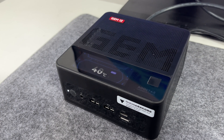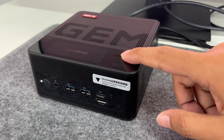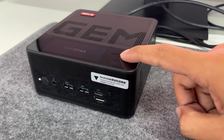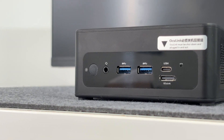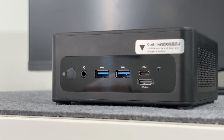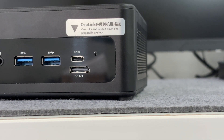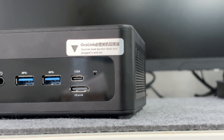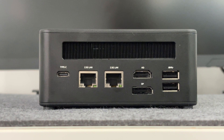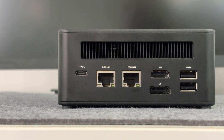Next to the screen is a fingerprint recognition module. After setting up your fingerprint in the system, you don't need to enter a password when turning on the computer, which is very convenient. From left to right on the top are the power button, 3.5mm headphone jack, 2 USB 3.2 Gen 2 ports, 1 USB 4 port, and an independent Oculink interface. It is noted next to the ports that Oculink must be shut down before plugging in and out. On the opposite side, from left to right, there is a full-function USB-C power port, two 2.5G Ethernet ports, one DP 2.0 port, one HDMI 2.1 port, and two USB 2.0 ports.